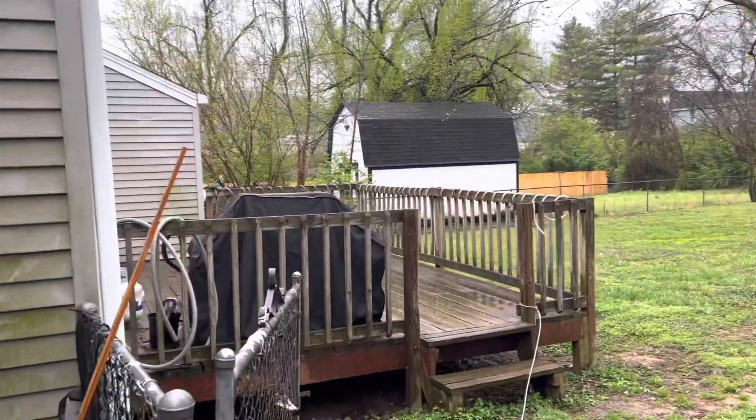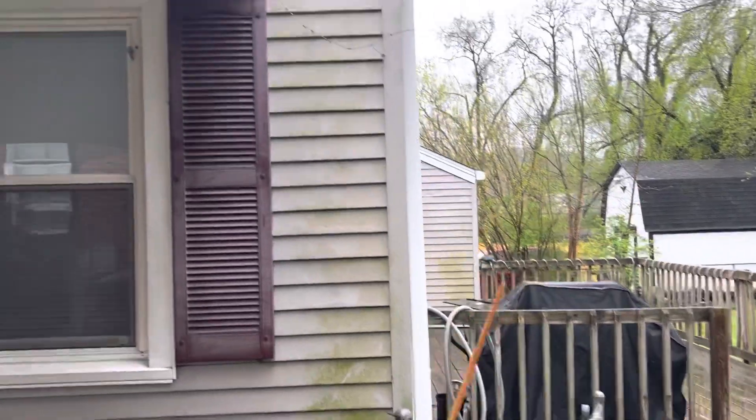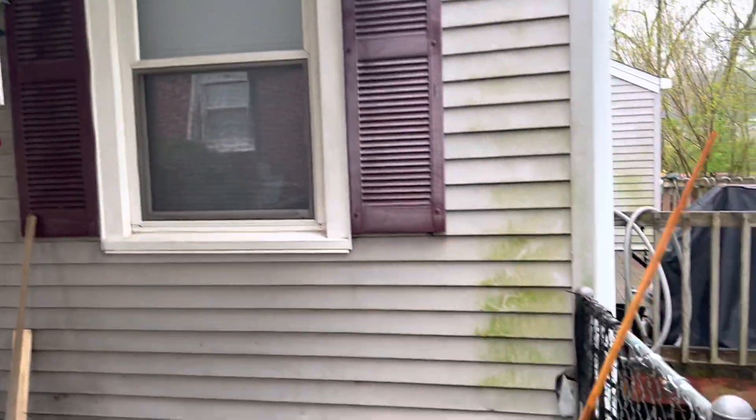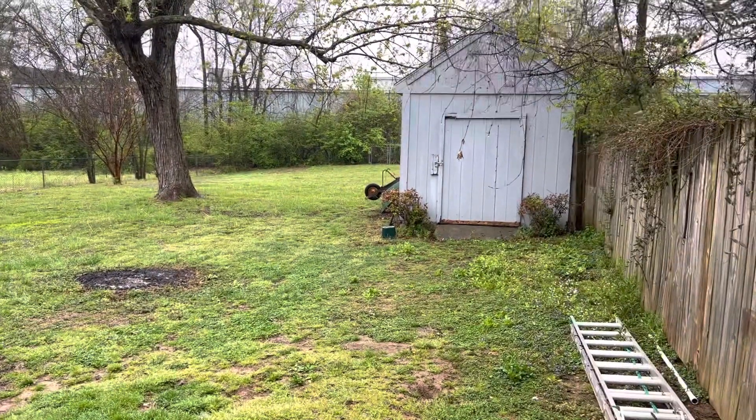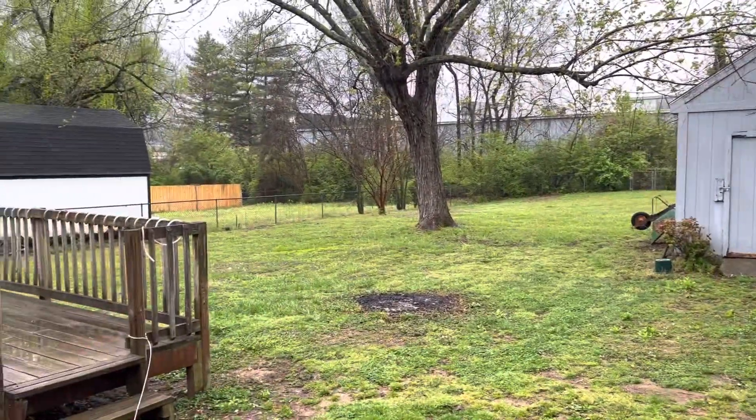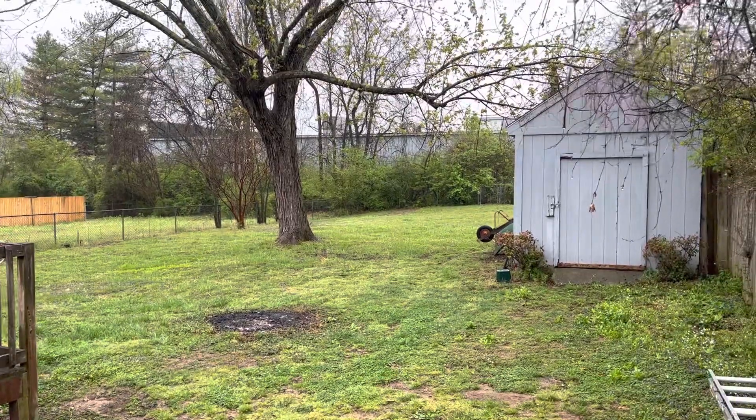We'd need to get someone to take care of the yard, and we would do that. Get it power washed for you. I'd find someone to do the landscaping for six months out of the year, twice a month when that grass needs to be cut. All right, we're going to go inside in just a minute.